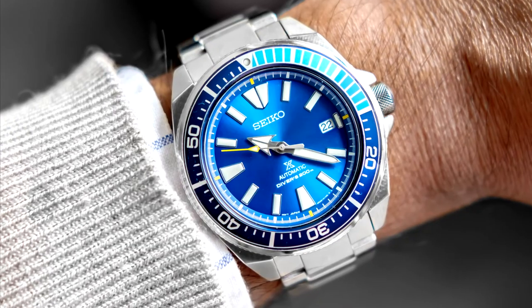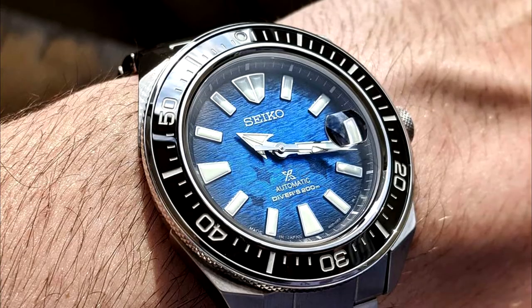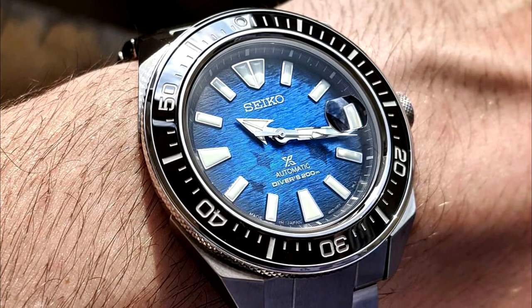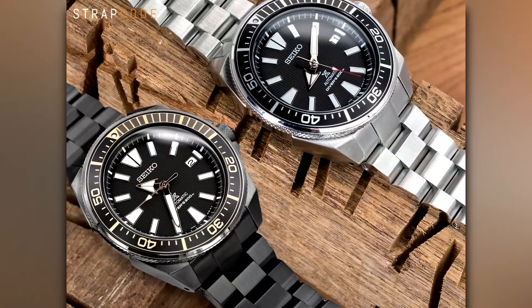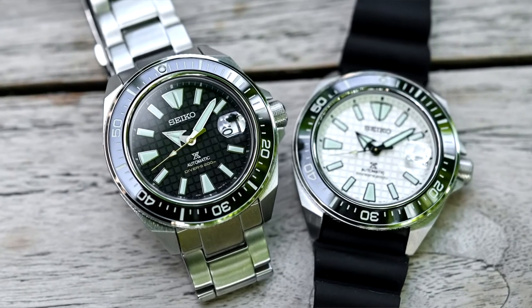SRPX Samurai. Nowadays it's pretty hard to tell where the Samurai gets its name, but it used to have sword-shaped minute and hour hands. Still, it's a great normal Seiko diver. If this one interests you, there are endless color variants for your collecting pleasure.